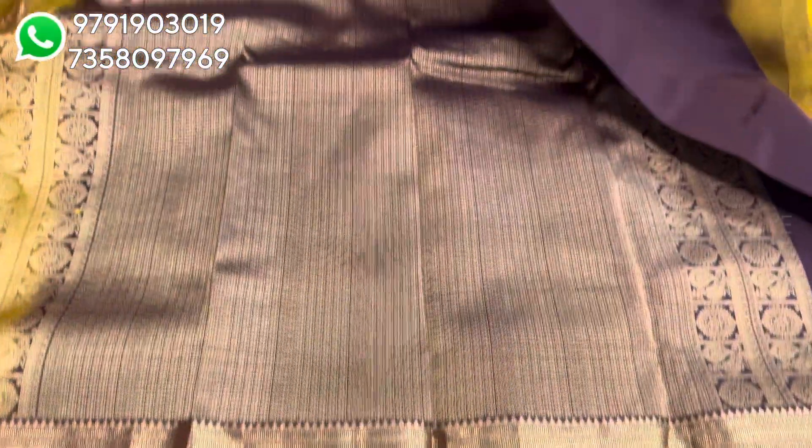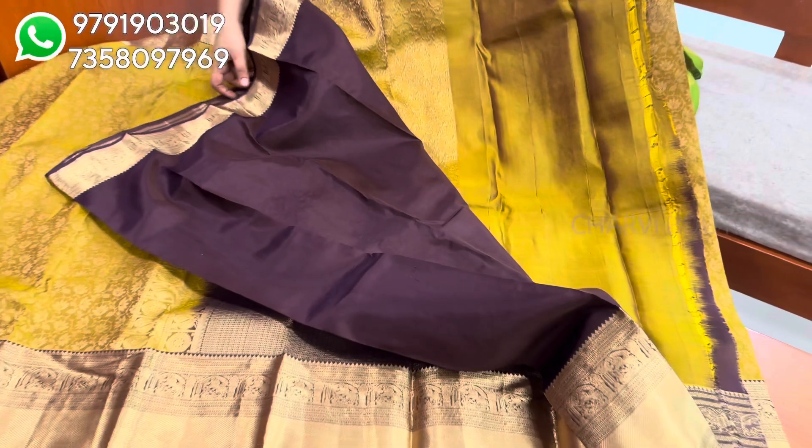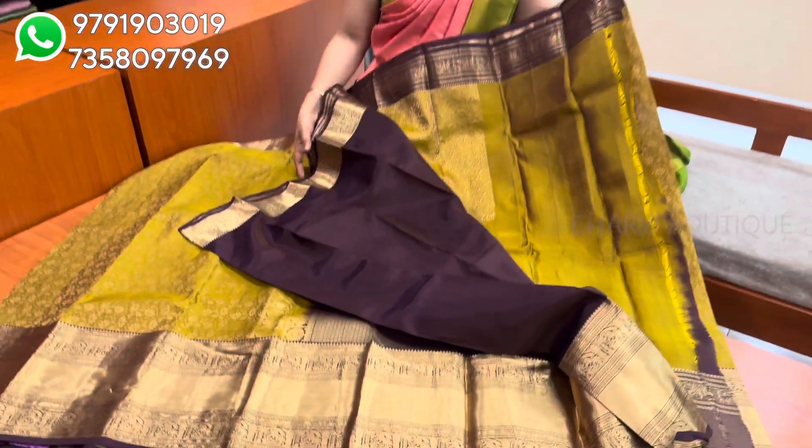But if you touch and feel, it is very lightweight. This is a rich one. This is the blouse. Sari price is $8,650.